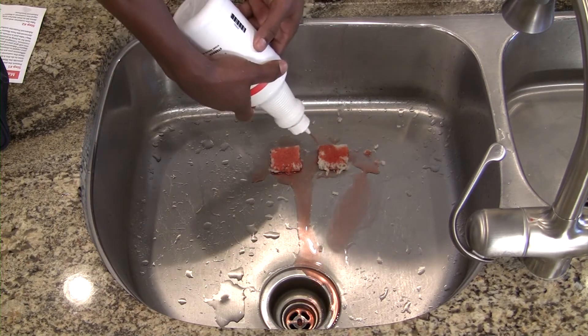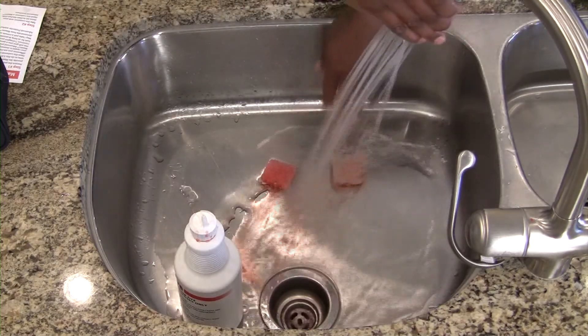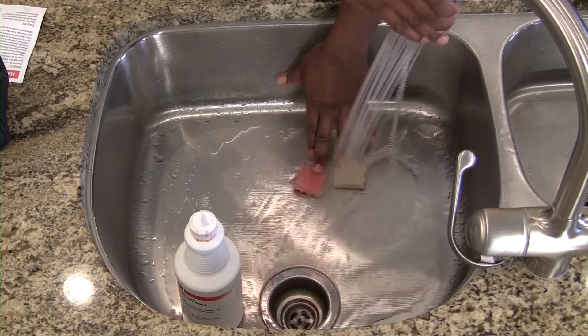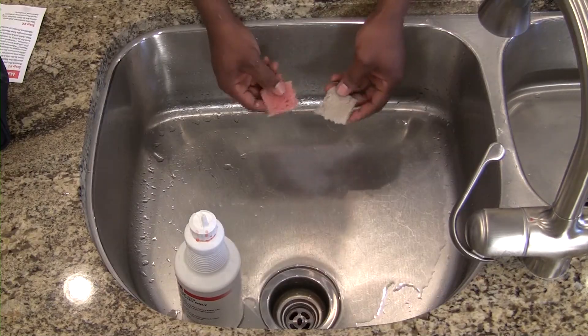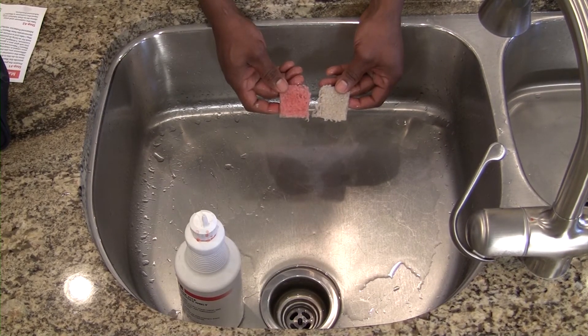One of these squares is protected with Maxim Advanced and the other is unprotected. As you can see, Maxim protects against the worst kind of stains, but it also protects against normal soils from foot traffic and oily soils tracked in or spilled.